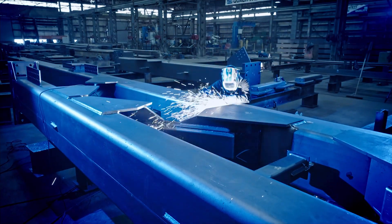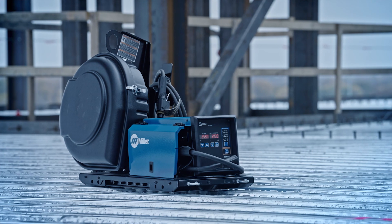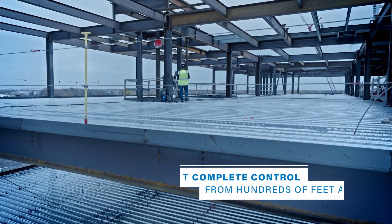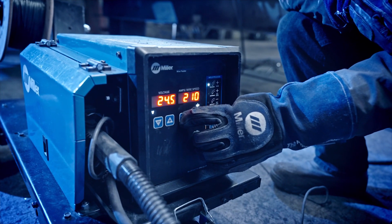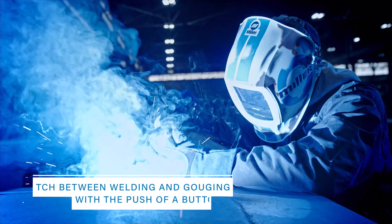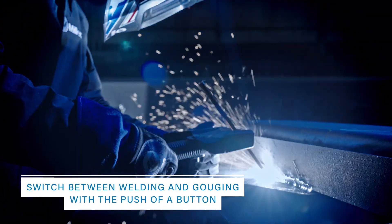Next level productivity, cost savings, and power — only from Miller. Get complete control, even from hundreds of feet away. Change processes and polarity at the feeder. Switch between welding and gouging with the push of a button.